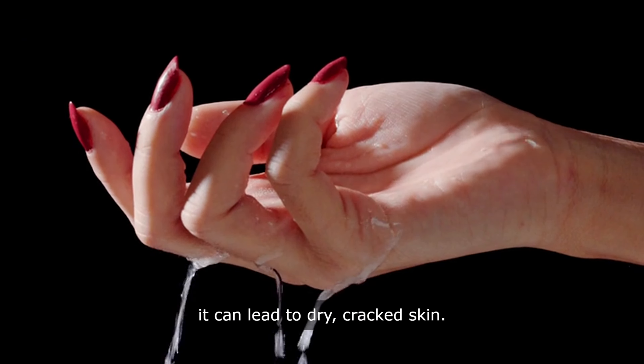Fact 5: Brittle nails can be a sign of liver dysfunction. The health of your nails is often a reflection of your overall health, and when your liver is not working as it should, it can impact the strength and appearance of your nails. If you notice that your nails are becoming brittle and prone to breaking, it may be time to investigate the health of your liver.